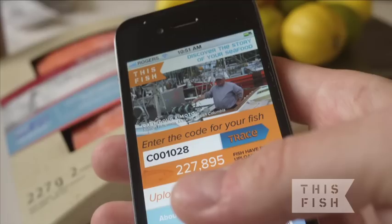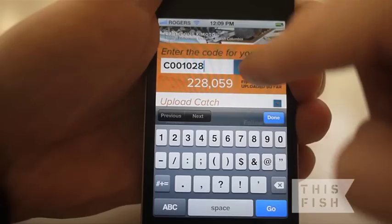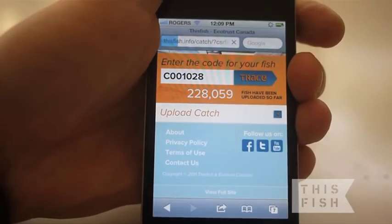Thanks to This Fish's mobile website, it's now easier than ever to discover the story of your seafood while on the go. Whether in a restaurant or grocery store, you can quickly trace your catch at the touch of a button. Here's how it works.